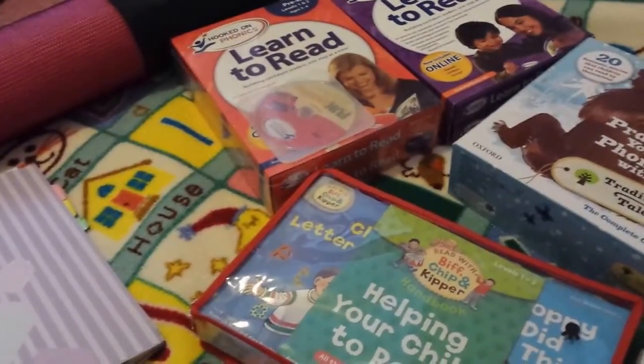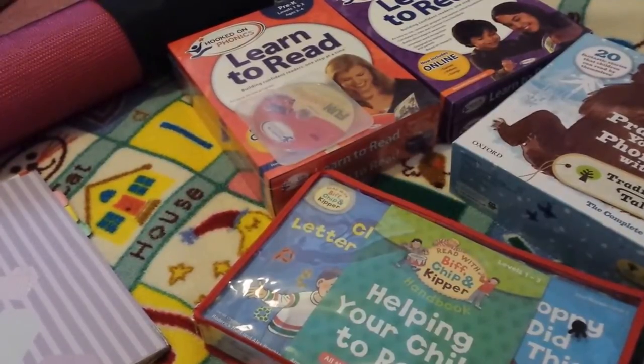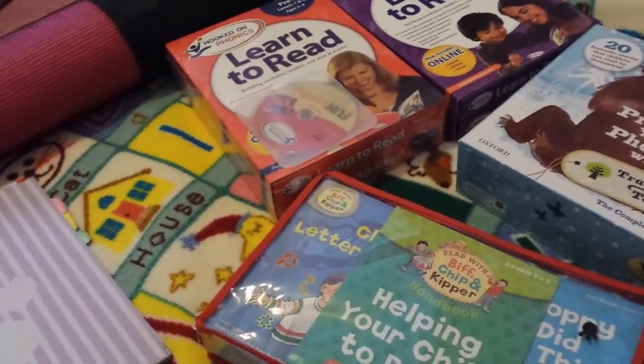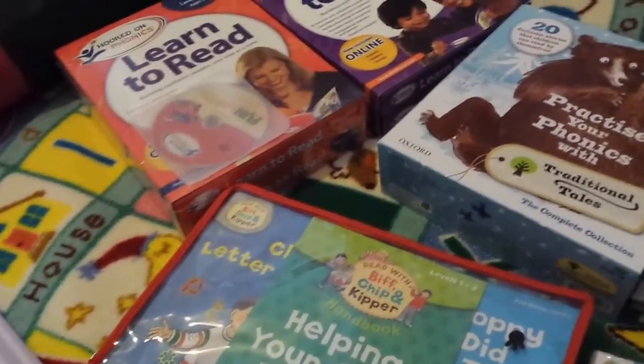Hi and welcome to the Learning Ladder. Today I'm going to be showing you my almost four-year-old's curriculum for the year 2016-17. Some of it may continue on in 2017 as well, but I'm going to try to do it in subject order.